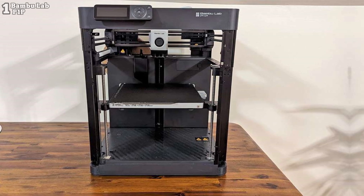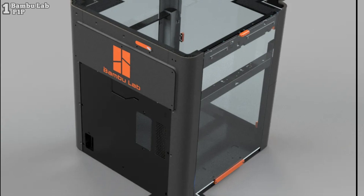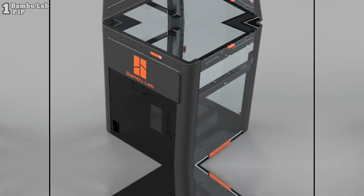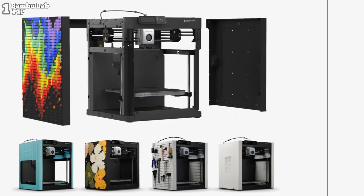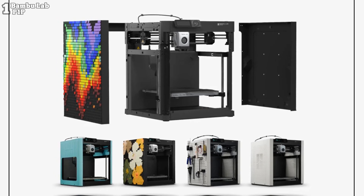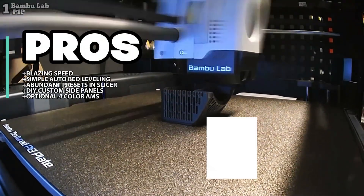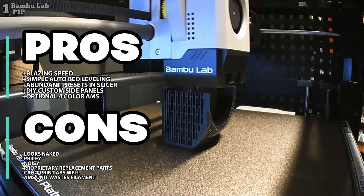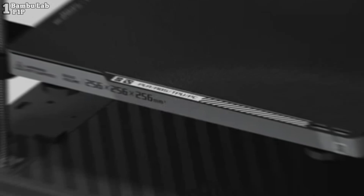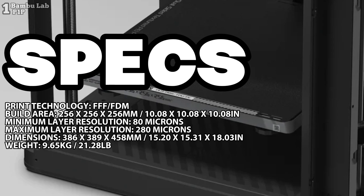Despite its stripped-down appearance, the P1P packs a punch with its impressive speed and accuracy. However, its minimalist design may not appeal to everyone and the price tag might be steep for some users. Additionally, noise levels during operation and the need for proprietary replacement parts are minor drawbacks. Priced at $599, the Bambu Lab P1P offers a good balance of performance and affordability. If you're in search of a reliable printer with blazing fast speeds and customizable features, the P1P is certainly worth a closer look.